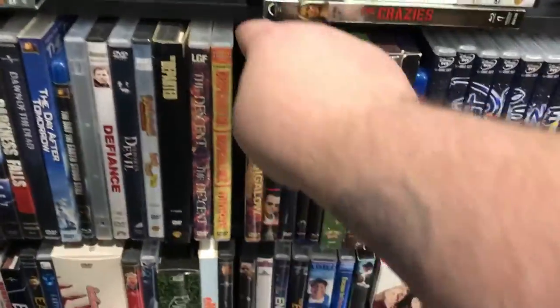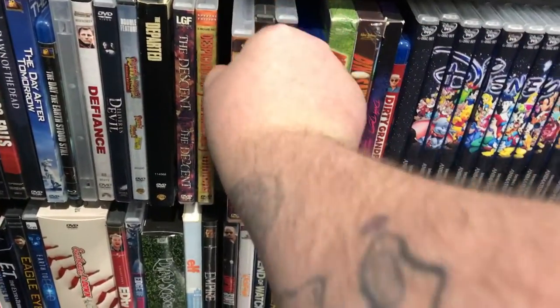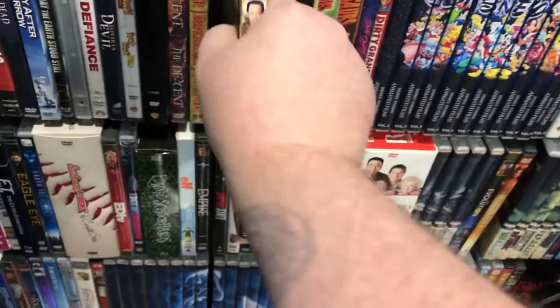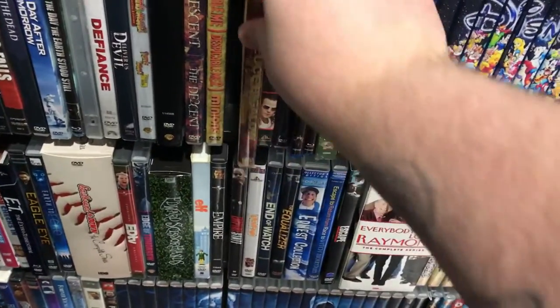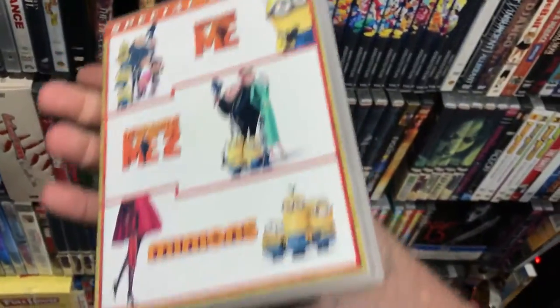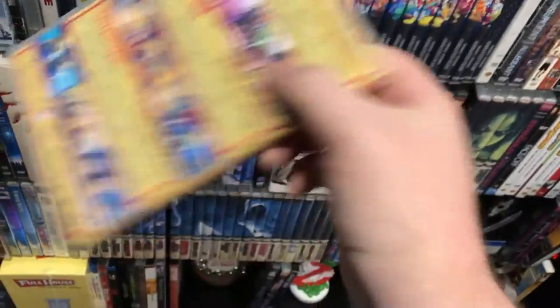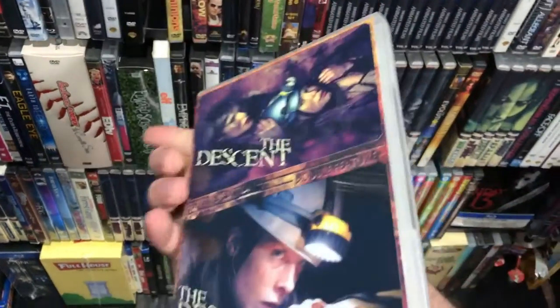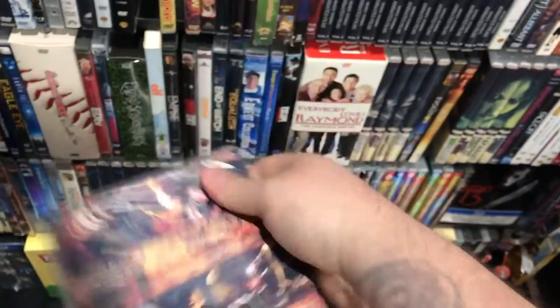Deuce Bigalow: The Gigolo Collection. Despicable Me one and two and a Minions set — but I just saw the trailer for Despicable Me 3 yesterday, so I'll need to update that. Descent double feature.